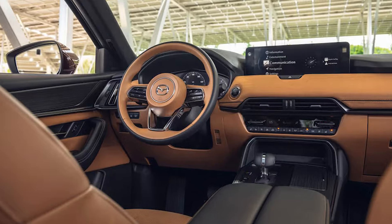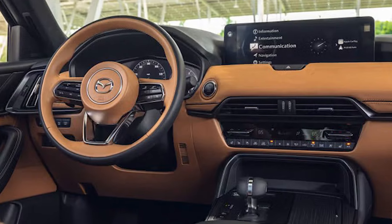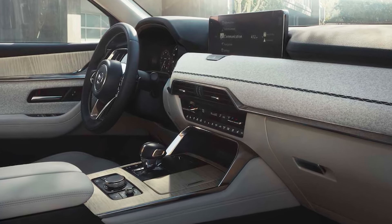Inside, all 2025 CX-90 plug-in hybrid models come with a 12.3-inch full-color center display, wireless phone charging, wireless Apple CarPlay and Android Auto, and front and rear parking sensors.